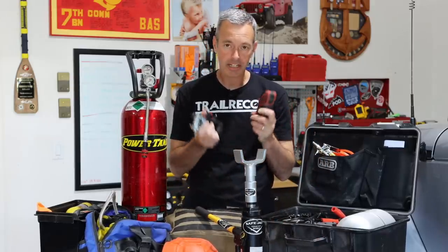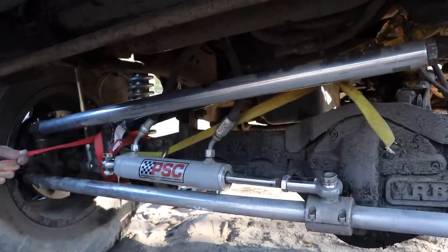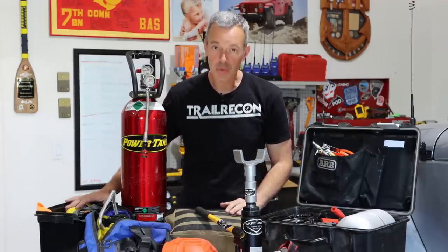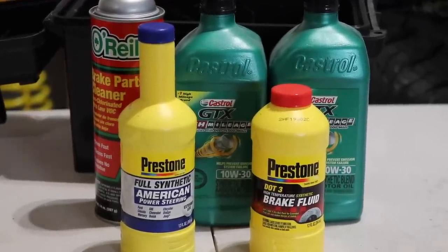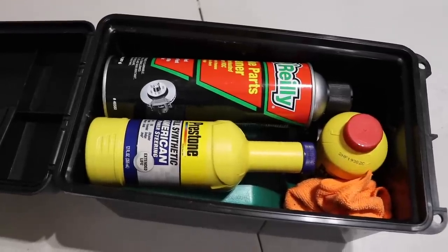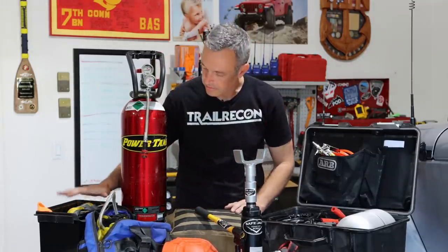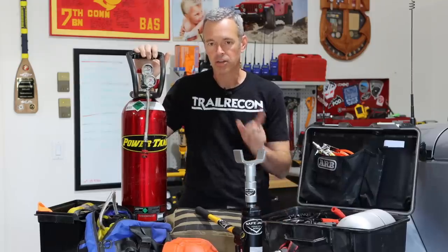A ratchet strap — everybody should have a couple. I can't tell you how many times we've fixed or secured something on the trail; a ratchet strap can be super important. And having some basic fluids when you're out there. What I have is a couple of quarts of oil, some power steering fluid, some brake fluid, and brake cleaner. I keep them in an ammo can, which has a nice seal so nothing leaks. I don't carry a big supply, but having some essential basic fluids is going to help you get home when you have a breakdown.